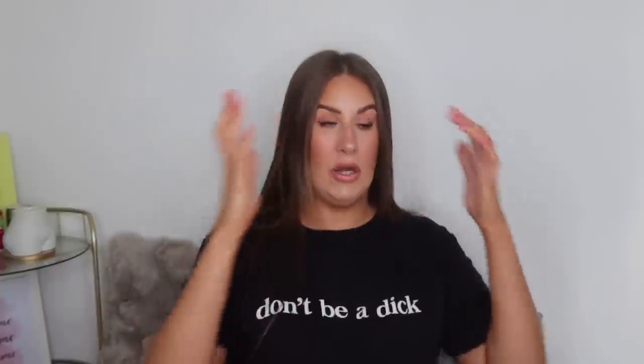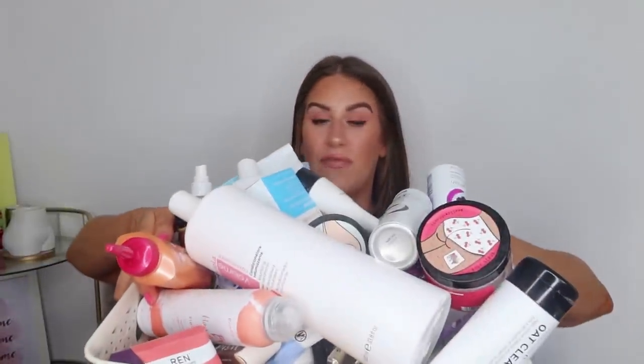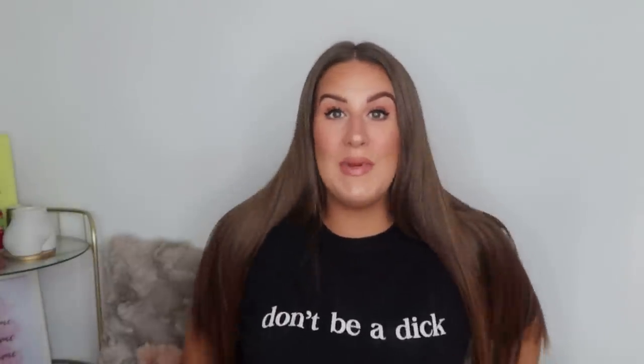Hi everybody, my name's Rosie and welcome to my channel. I hope you're all doing really well. It's been a while since I've sat down and done an empties haul, and that's evident because this basket is so overflowing that I've got bits casually on the side that Peggy's just sat on. I physically cannot fit anything in the box any longer. We've got so much stuff to get through and I've been trying some new things recently I wanted to talk to you guys about.